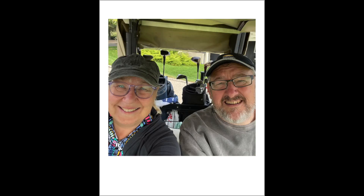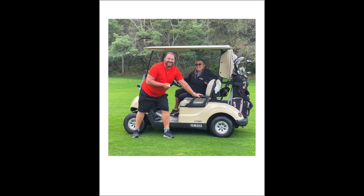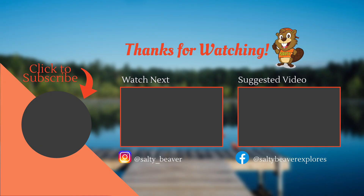Thanks so much for watching our video, I hope you enjoyed it. If you'd like to support our channel, give it a thumbs up, leave us a comment and subscribe. And we'll see you next week.